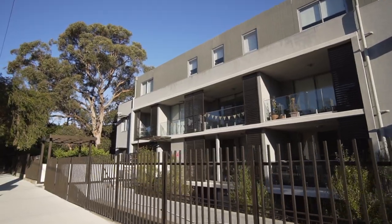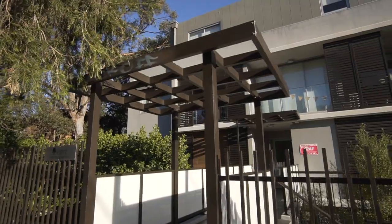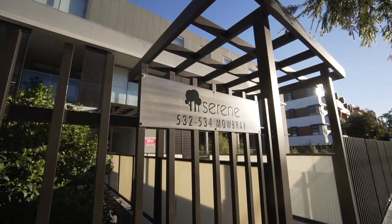We know you'll love all that this superb one bedroom apartment has to offer, and we're looking forward to showing you through. Justine and I would be delighted to welcome you to the next open house and help you with all of your real estate needs. I'm Lloyd Allen from Better Homes and Gardens Real Estate, where you can always expect better. Welcome home.